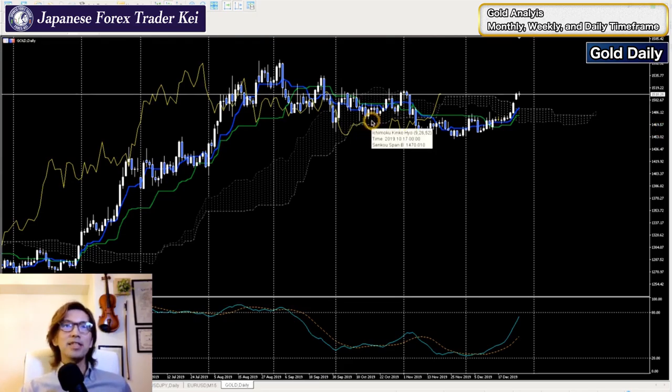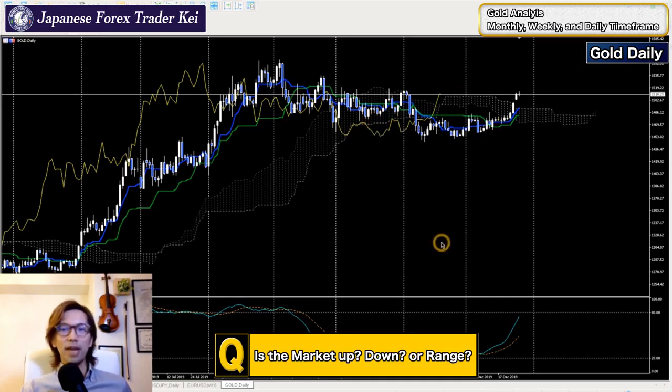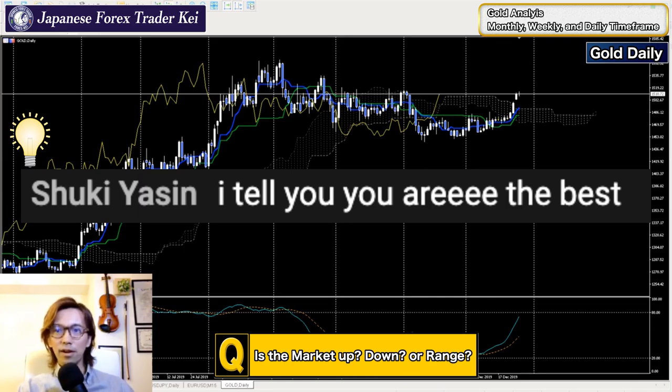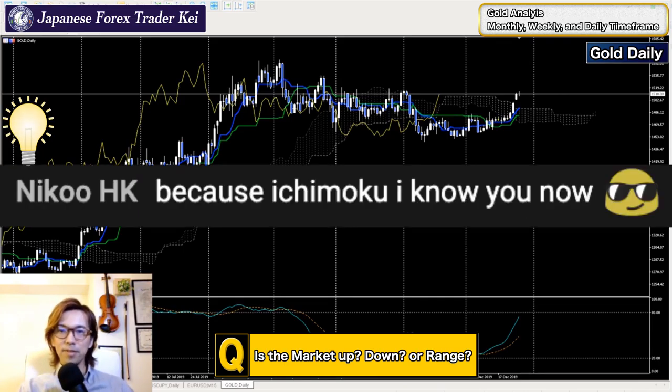All right, on this daily chart - let me ask: is this an uptrend, downtrend, or range? Wave theory and cycle theory can be confusing, but it takes time to master. Once you start to see the time cycles, the wave, and the price observation theory together, you don't need any indicators. You just look at the price action, combine those wave theories, and that's the beauty of it. I tell you, mastering those three theories means you're at your best.